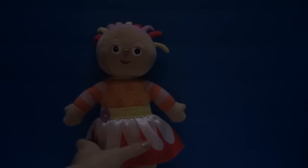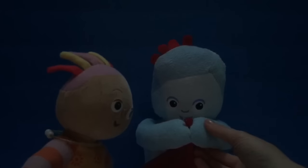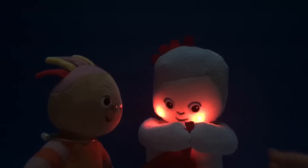Hello! It's night time here at Tiny Treasures and Upsy Daisy is trying to get to sleep. But she finds it a little bit too dark. She's looking for the perfect night light to fall asleep with.